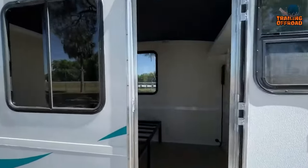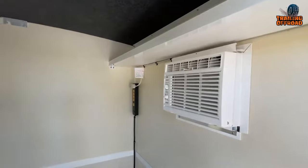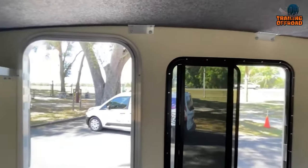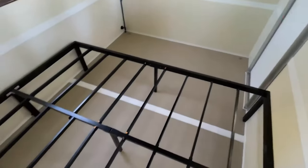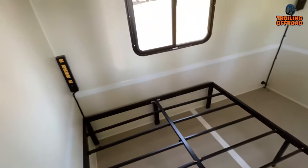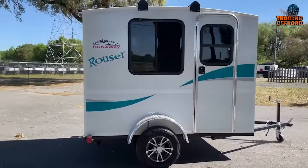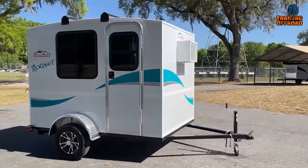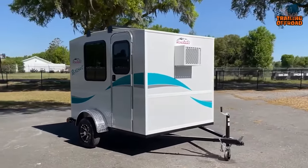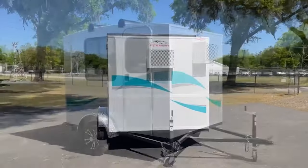The Runaway Campers Rouser is designed with comfort and convenience in mind. Its compact size belies a thoughtful interior layout with plenty of overhead space, making it comfortable for people of different heights. The PVC interior provides a clean and easy-to-maintain space. Whether embarking on a solo adventure or traveling with a companion, the Rouser's lightweight design, secure towing mechanisms, and adaptable hitch receiver make it the perfect companion for any outdoor enthusiast.